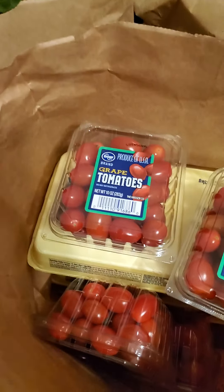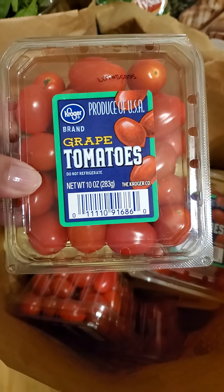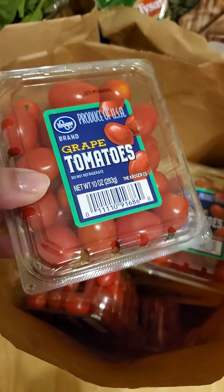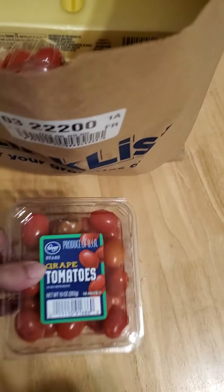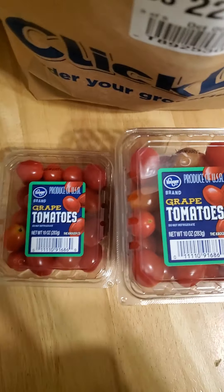These are the tomatoes that I roast. I like to just put minced garlic and a little bit of olive oil and roast them in the oven, or you can fry them in butter. I like to do them by the sheet pan, so I got four of those.